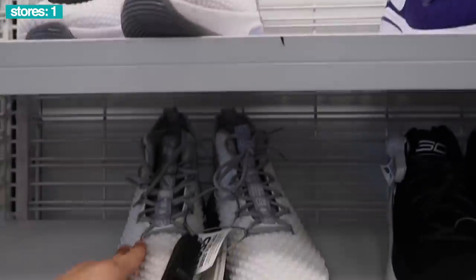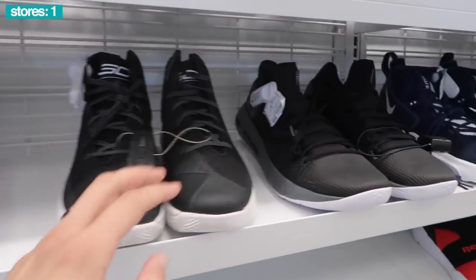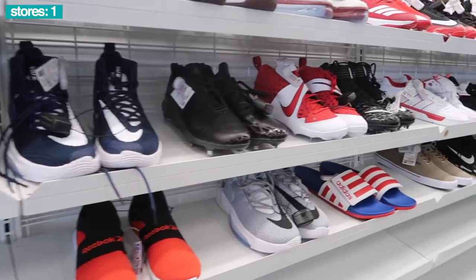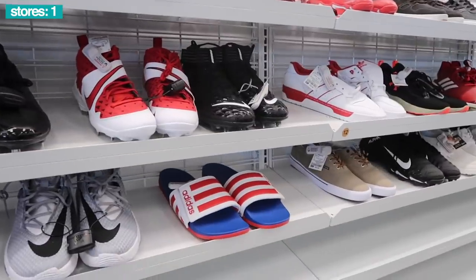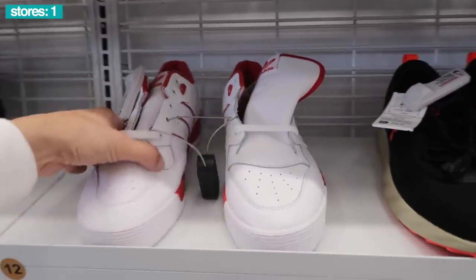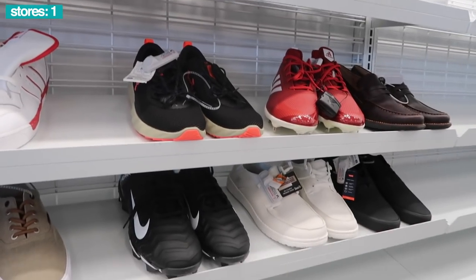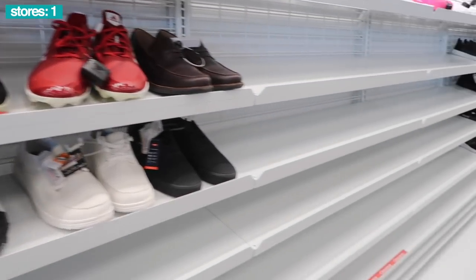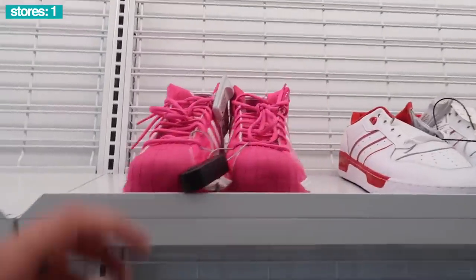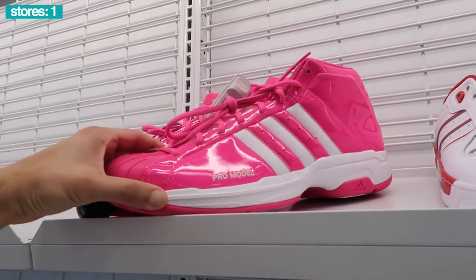Starting off with a lot of the big sizes like we usually do — Zoom Rise, size 45, pretty huge. Size 14 next to the Curry, size 18. Under Armor Havoc in black. Lots of stuff we've already seen, but a lot of bigger sizes. Adidas Rivalry Low in red and white, Adidas Zero cleats, Levi's. Full empty racks. Got the Pro Models in pink — I believe Burlington has these too — $30, size 13.